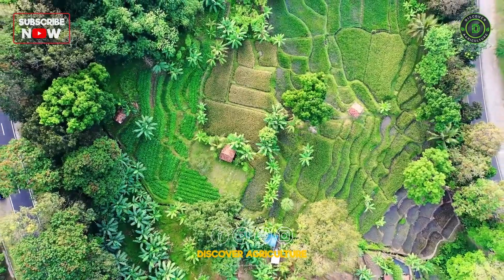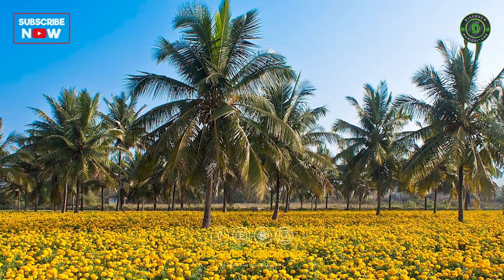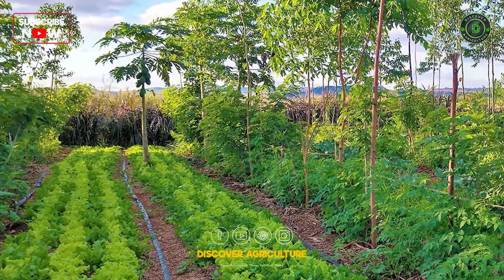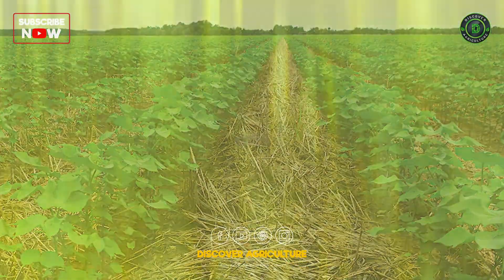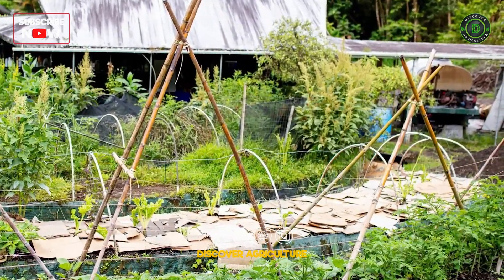There are several types of polyculture systems. Intercropping: growing two or more crops in proximity. Agroforestry: combining trees with crops or livestock. Cover cropping: using cover crops to protect and enrich soil between main crops. Permaculture: designing agricultural systems based on natural ecosystems.